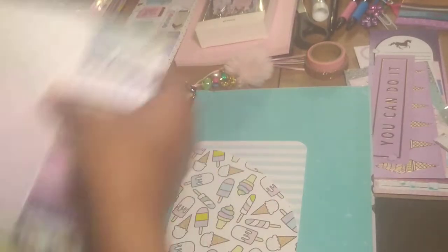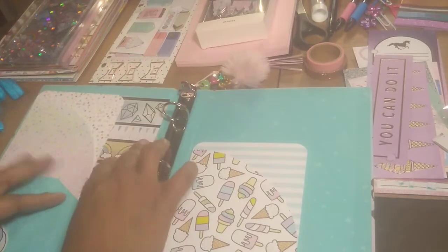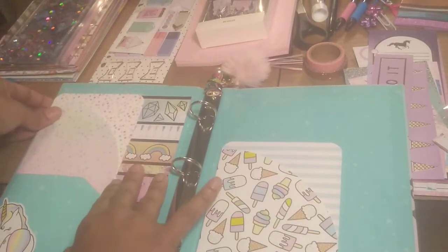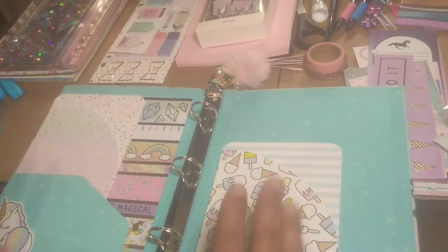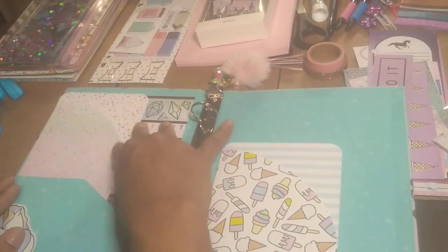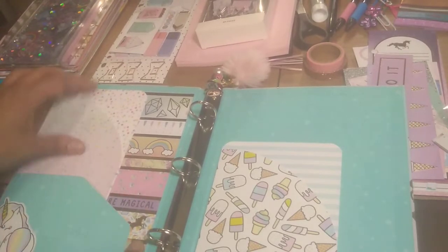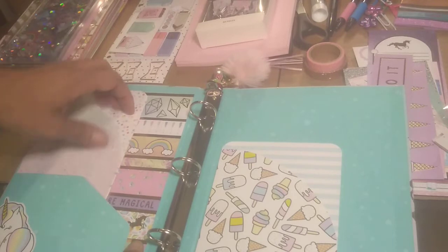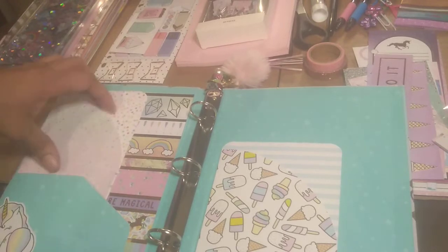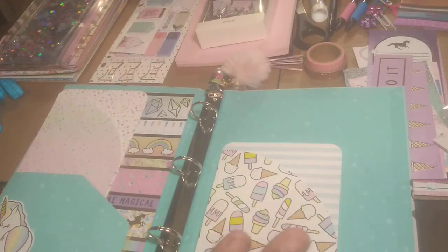I also got this set of unicorn washi tape, which I love. Before I forget, the elastic band I used to close my binder actually came with the pouch I stuck on the inside. So now I'm going to pretty much just set my planner up. Aside from being cute, your planner is supposed to be functional and also spark happiness so you actually want to get down and do it, have fun with it, and keep up with everything. I attached some paper to the back of a folder to protect my binder from the rings and give it extra pockets and colors so when I open it I get that 'ooh-ahh' sensation.